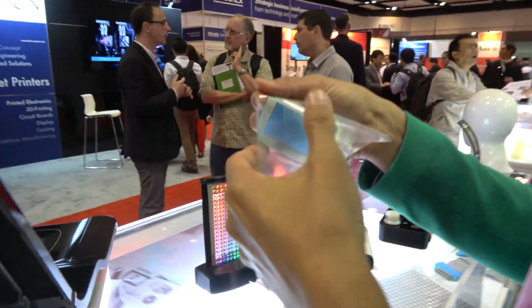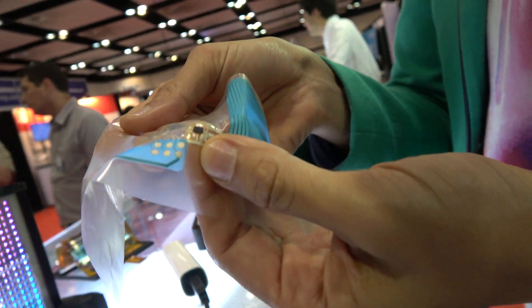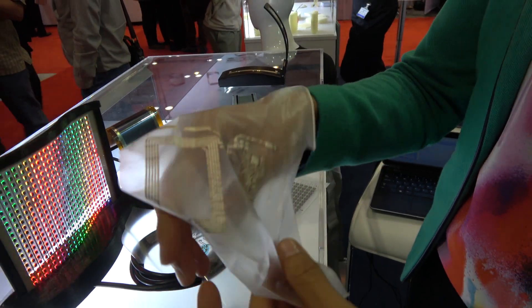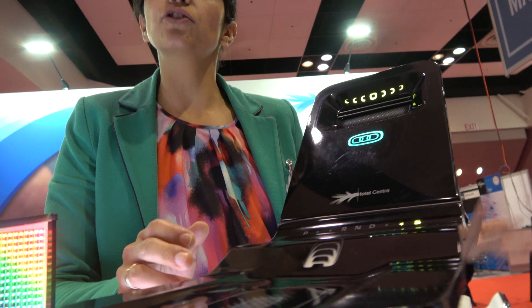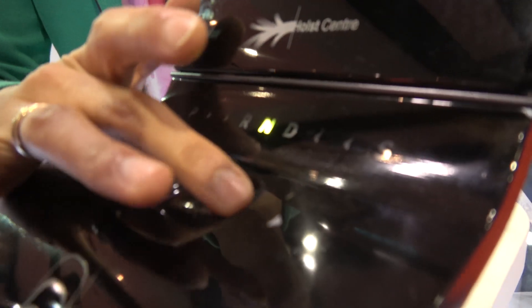We are looking at free-form electronics — electronics that can be printed on stretchable substrates. We're looking at characterization of ink, substrate, and integrating silicon-based components on the stretchable. Also skin-like, very thin foils for medical applications. Furthermore, we're looking at integrating those on hard surfaces. This is an example of structural electronics, or in-mold electronics, where you can integrate lights and sensors — for example touch sensors — on a hard substrate, with all the electronics fully integrated.